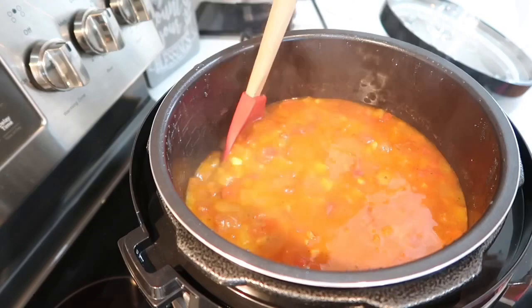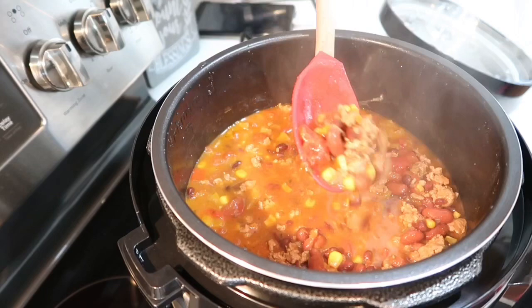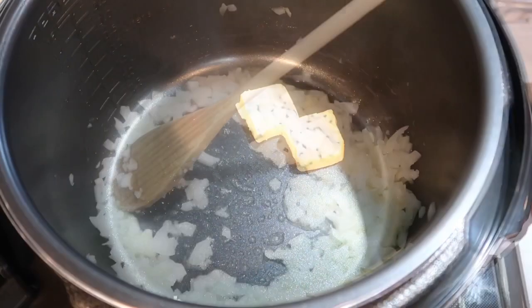It was so easy to make — and you have to forgive me, it looked so good that I wanted to eat right away and I forgot to take a video and a picture of the plated dish. Now onto the second dish.